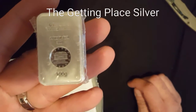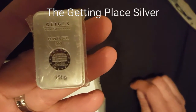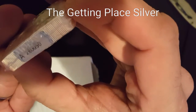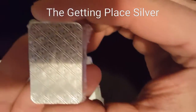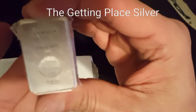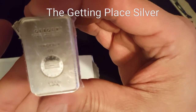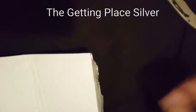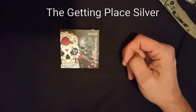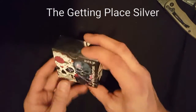And this is what I've been waiting for — the little 100 gram Geiger bar. Really cool. It has the serial number, and I guess it has like a blacklight feature on the back — I have to check that out. That one's really awesome.